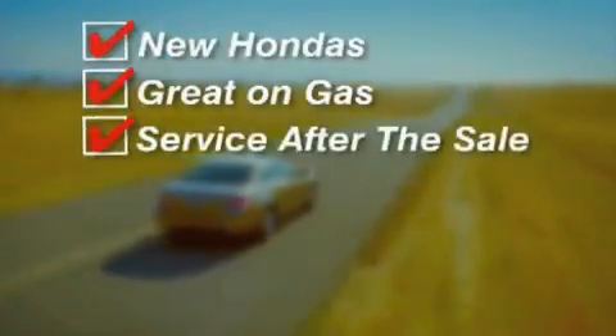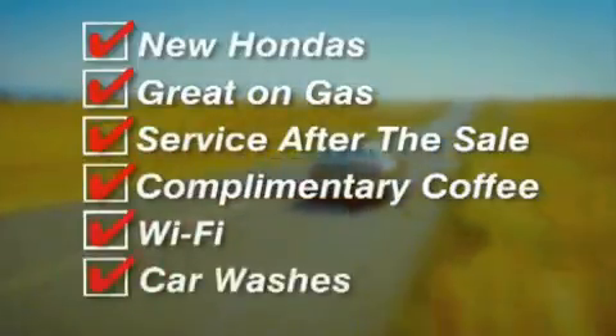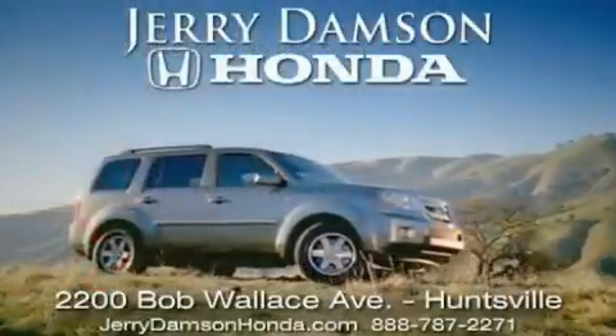New Hondas, great on gas and service after the sale. Complimentary coffee, Wi-Fi and car washes. Thank you for choosing Jerry Dampson Honda.